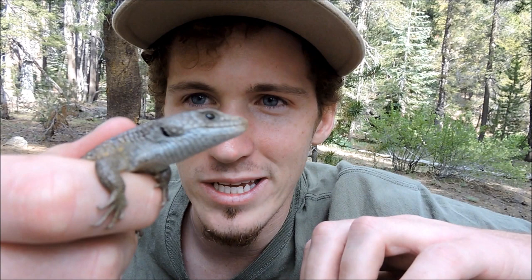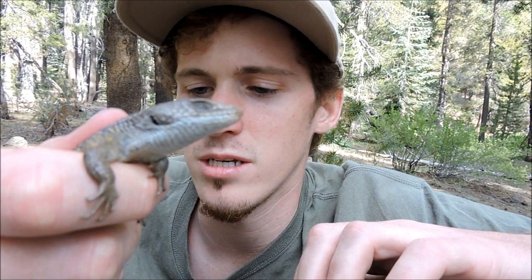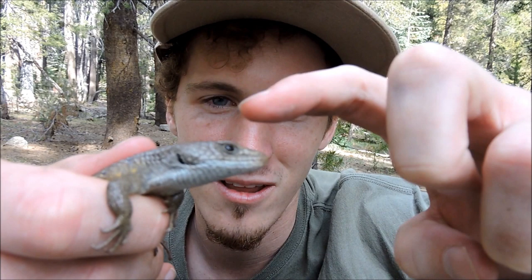It's not technically the Mojave Desert, but you can find them on the outskirts of the Mojave Desert. They'll grow about close to a foot from snout to tail — this one's about eight or nine inches so it's an adult. The thing with alligator lizards is they can be a little mean; they'll try to bite you. These are a diurnal lizard.